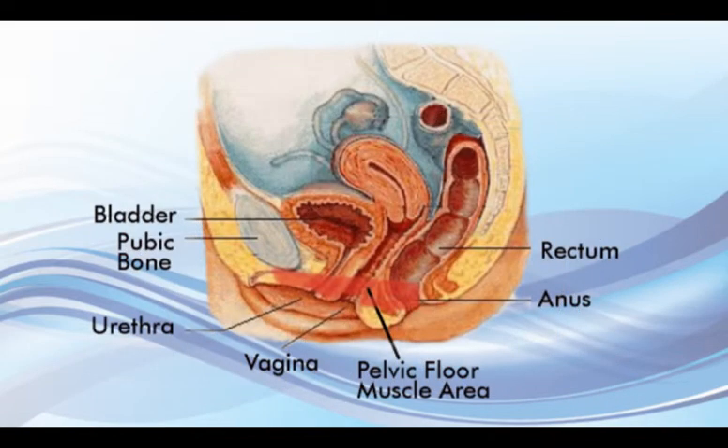In both males and females, there are pelvic floor muscles whose functions are to maintain both urine and fecal continence. In these diagrams, the shaded red area illustrates where the pelvic floor muscles are located.